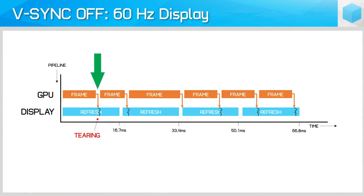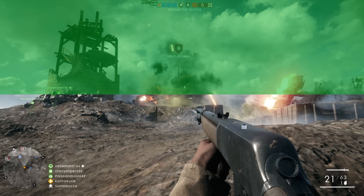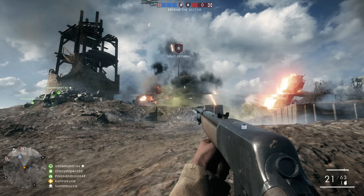Tearing occurs because a display cannot update its entire image instantaneously. Instead, it updates line by line, usually from the top of the display to the bottom. During this process, a new frame may become ready from the GPU, and as we're not using VSync, the frame is sent to the display immediately. The result is that midway through a refresh, the monitor receives new data and updates the remaining lines with this new data, leaving an image where the top half is from the previous frame and the bottom half from the new frame.